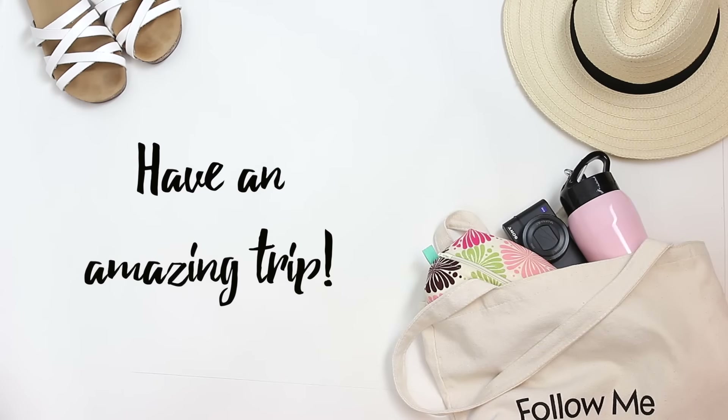I hope you guys enjoyed this video — this was a ton of fun to make. If you're going anywhere fun this upcoming summer, let me know down below. The trip I'm most looking forward to this summer is Spain — I'm going in July and we're going to be hitting up Barcelona and Ibiza. I am so ecstatic, I can't wait. Thank you so much for stopping by, do subscribe if you haven't already, and I'll see you guys next time!